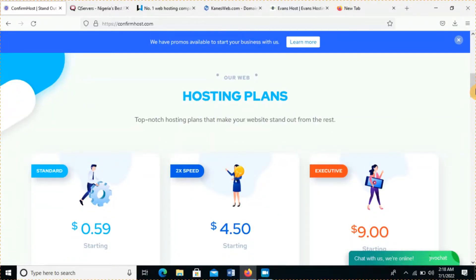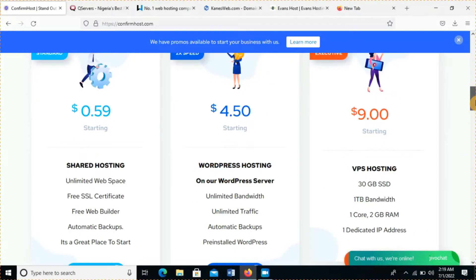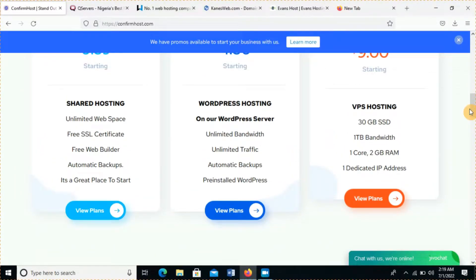One of the reasons why I don't like this web hosting platform is because their prices are in dollars. For a web host in Nigeria, I believe the currency tag should strictly be in Naira. But it is a very good web hosting website — you can host your WordPress here, get shared hosting, VPS hosting, dedicated server, and all of that.